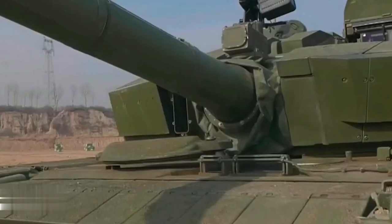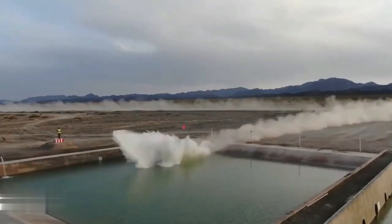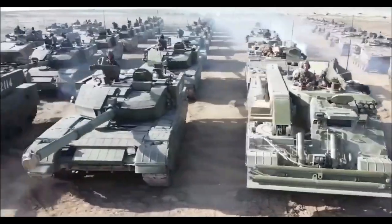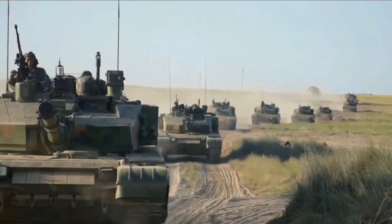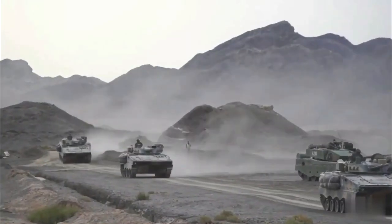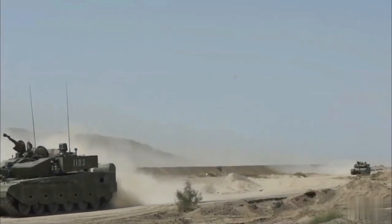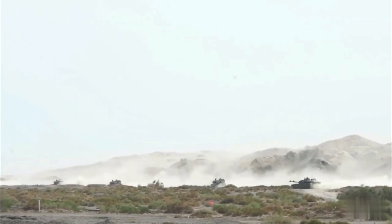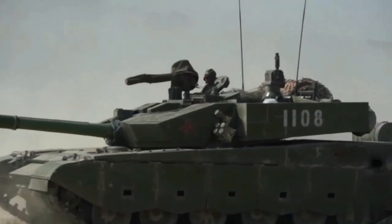The tank's welded turret is of an angular design with spaced modular armor and composite panels. Appliqué armor consists of modular armor and track skirts. The Type 99A may mount third-generation ERA that provides protection against tandem charge warheads. It has a nuclear, biological, and chemical protection system, as well as a fire detection and suppression system. The storage baskets on the turret sides and rear are buffer spaces protected by ERA. The tank is also equipped with an active protection system.